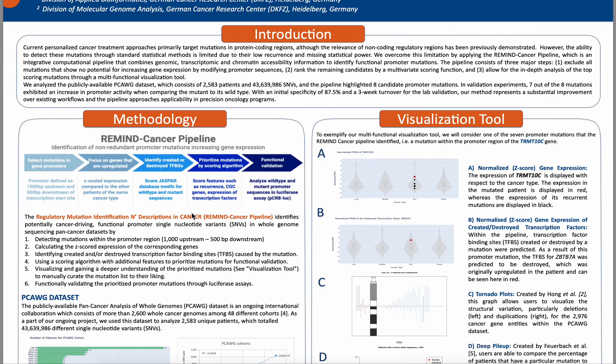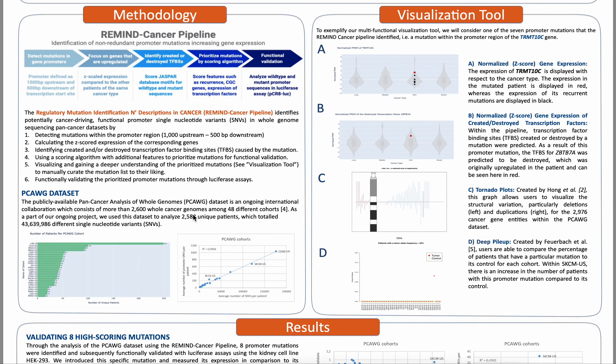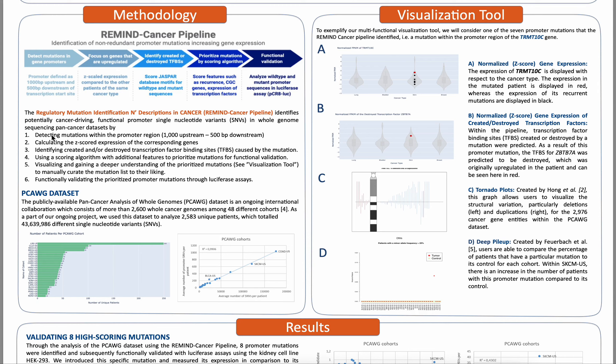Through the use of our pipeline, we analyzed the publicly available PCOG dataset, which is a pan-cancer dataset that consists of 2,583 patients and 43 million SNVs. Through the Remind Cancer Pipeline, we highlighted eight candidate promoter mutations, and in validation experiments, seven out of the eight mutations exhibited an increase in promoter activity when comparing the mutant to its wild type.